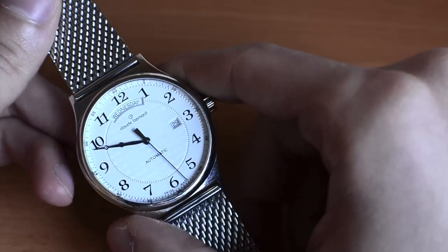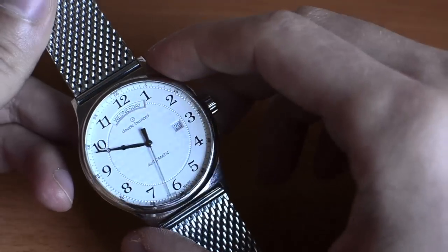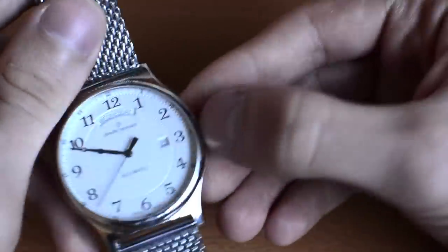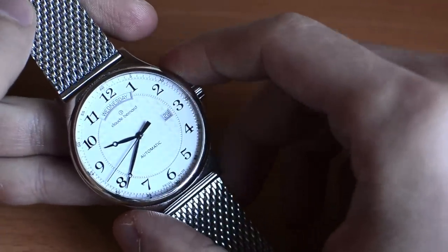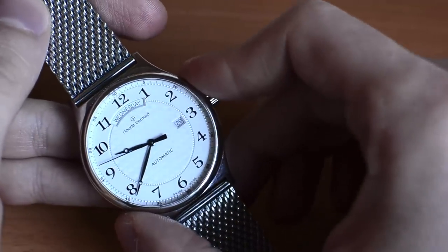We actually reached out to Claude Bernard to ask whether or not they had any other name for this watch. This particular watch is called the AT3014, which I found to be quite an amusing name for a dress watch. The collection it resides in is called the Sophisticated Classics, but this particular watch is the AT3014.